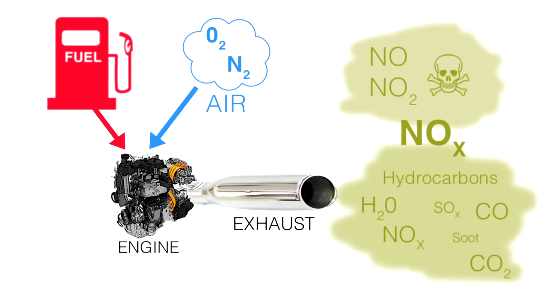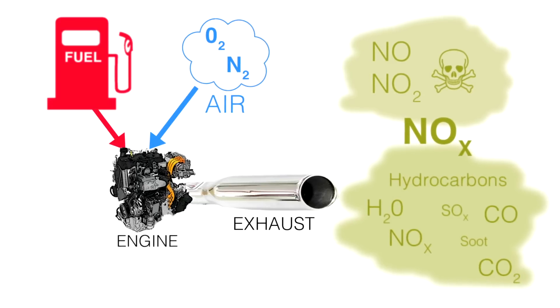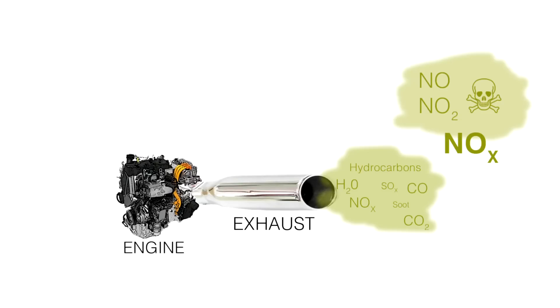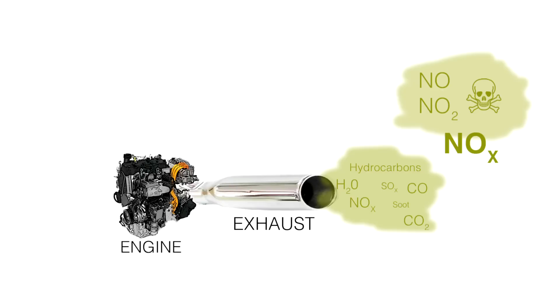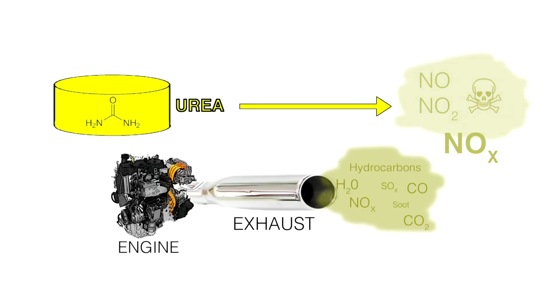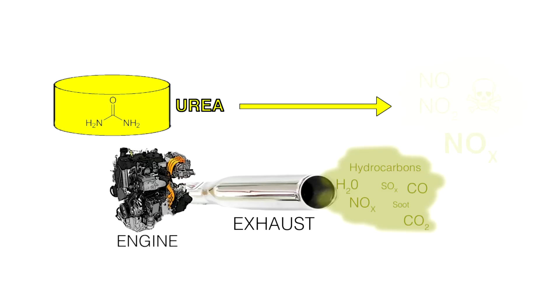Diesel engines produce more NOx than petrol engines, so in diesel engines you have to take special precautions to minimize the amount of NOx, especially in the latest cars designed to meet stricter emission limits. The chemistry that is used is relatively simple: you have a catalyst which reacts the NOx with urea. Urea is a compound made from ammonia and CO, with two NH₂ groups bound to one CO group.